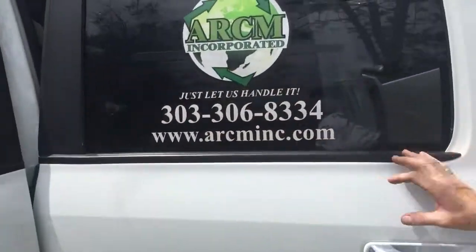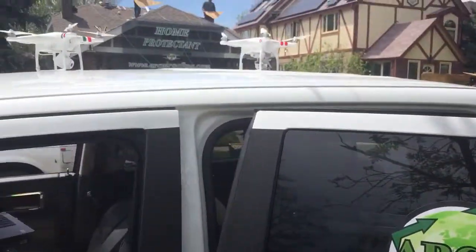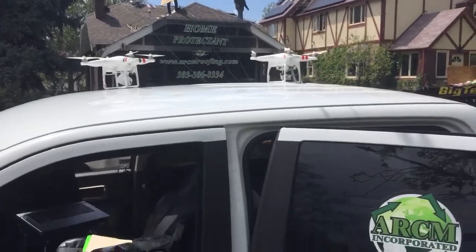Let's get my company name here. Here's the company name. These guys are flying — in this case, DJI Phantoms doing roof inspection.